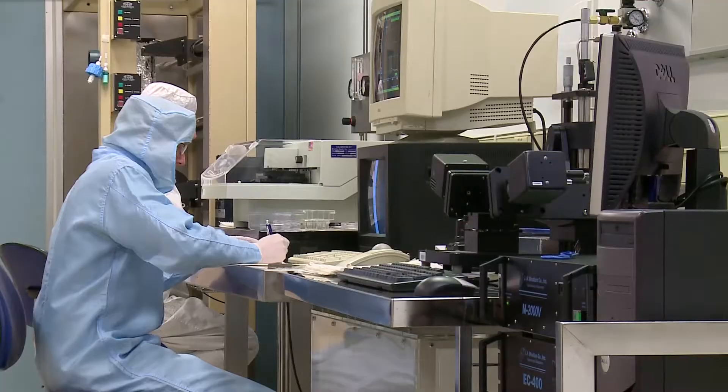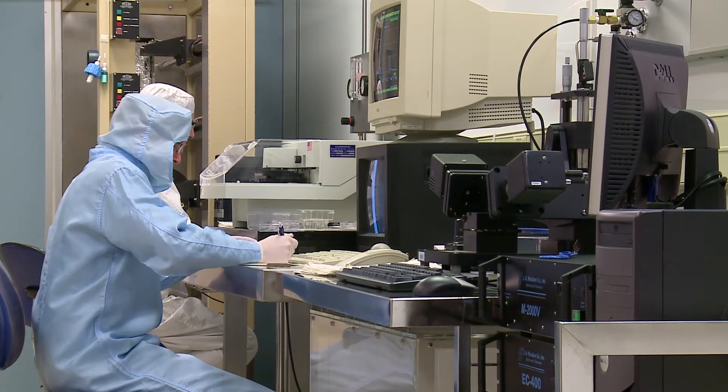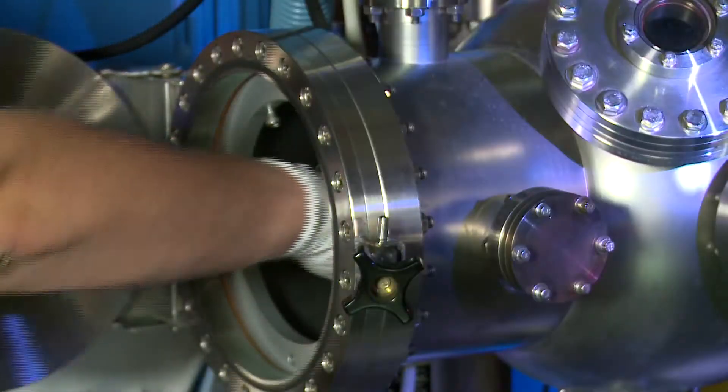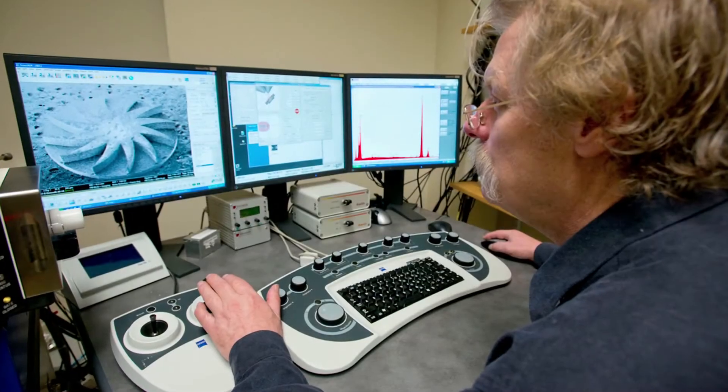The students here at UMaine are trained in the cleanroom in nano and micro fabrication technology. They then apply that knowledge in their research projects for making sensors or doing fundamental material science research. The Micro Instruments and Systems Laboratory is an interdisciplinary group focused on applications of nano and micro fabrication technology to solve sensing and instrumentation problems.